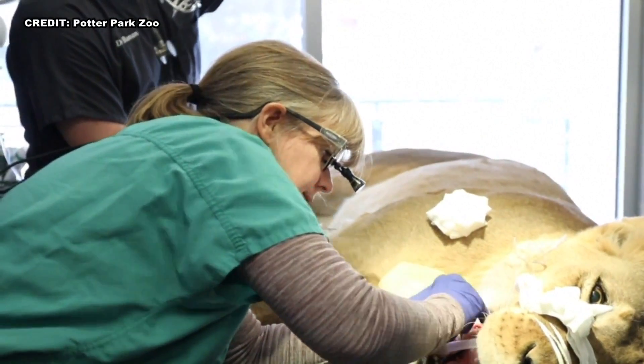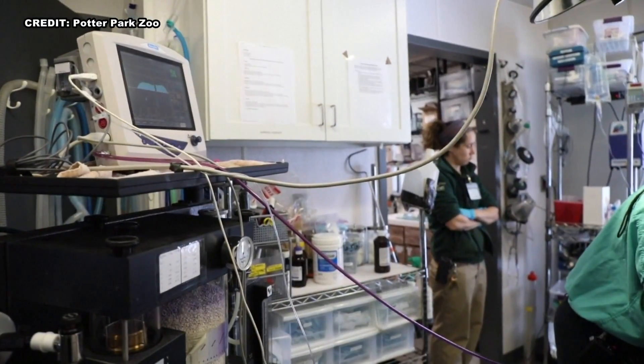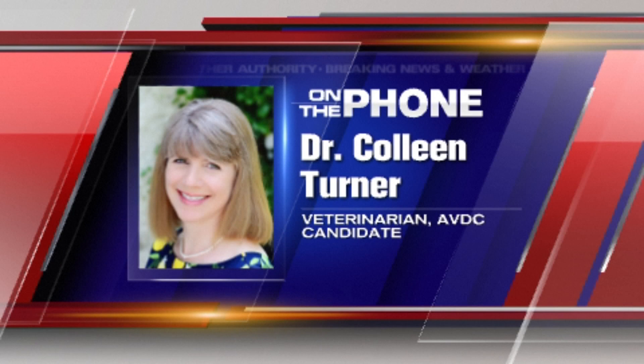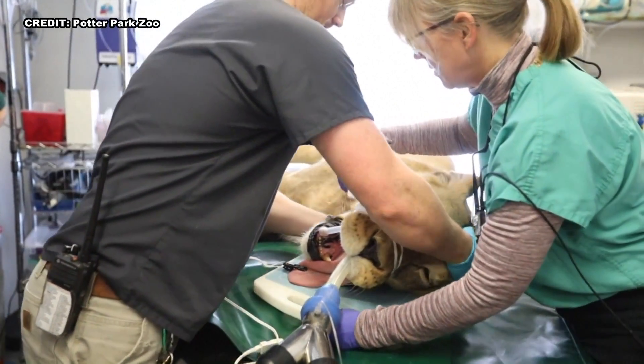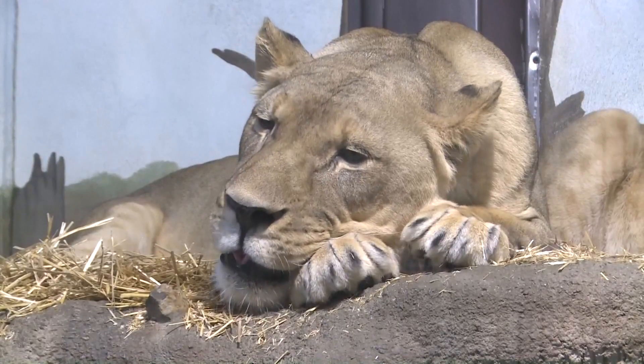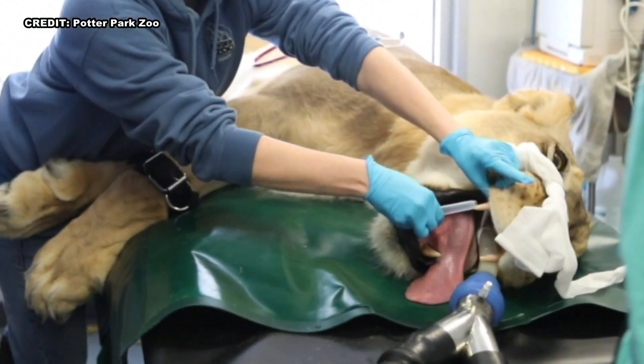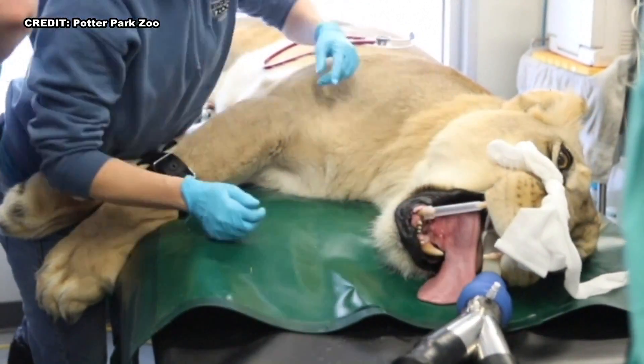Dr. Colleen Turner was called in to assist with the procedure, which is something she says she enjoys. It's really cool working with larger animals. A lot of providers of supplies have come up with larger equipment just for this purpose. Because some of these lion teeth — say you were working on a canine tooth on a lion — it could be six or eight inches long. So that's an enormous tooth to have to clean the center canal out and file it.